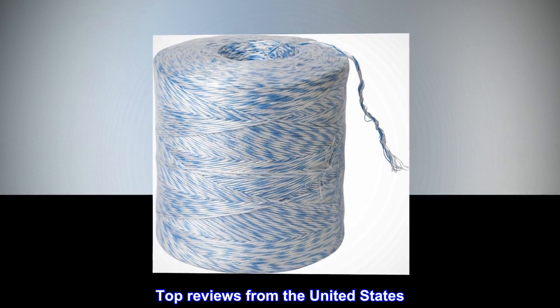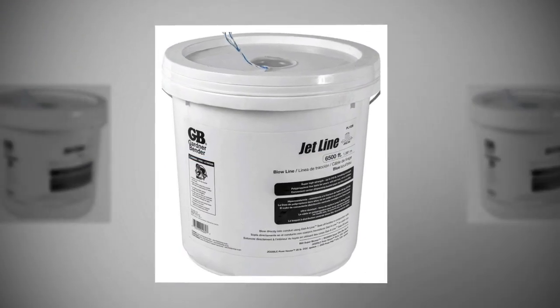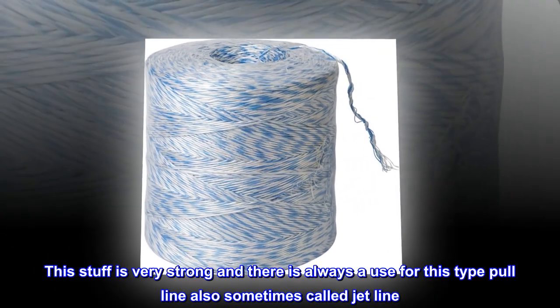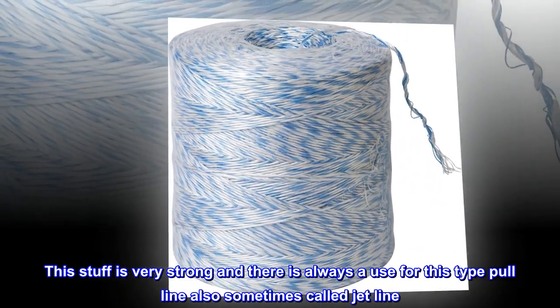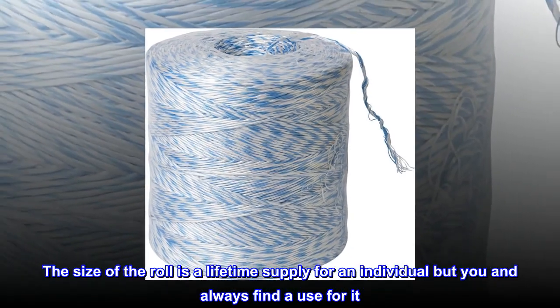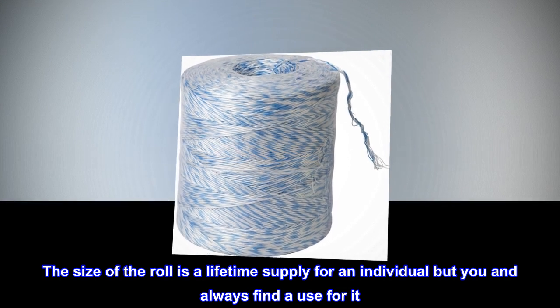Top reviews from the United States. There is always a use for jetline. This stuff is very strong and there is always a use for this type pull line, also sometimes called jetline. The size of the roll is a lifetime supply for an individual, but you can always find a use for it.